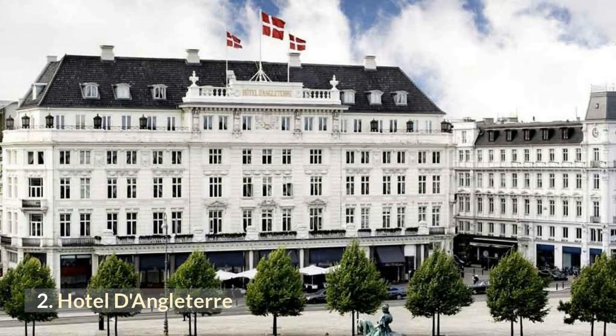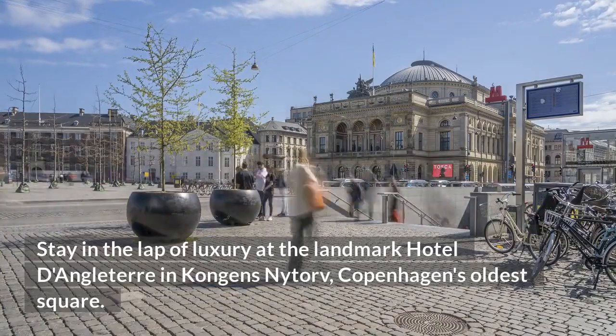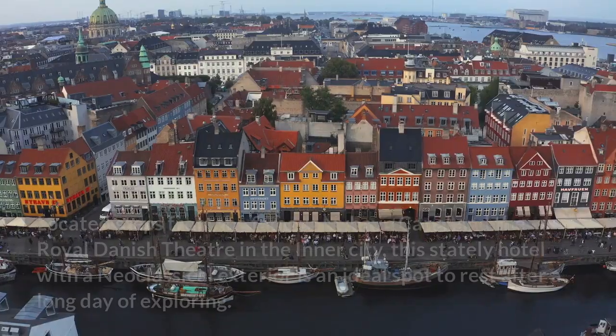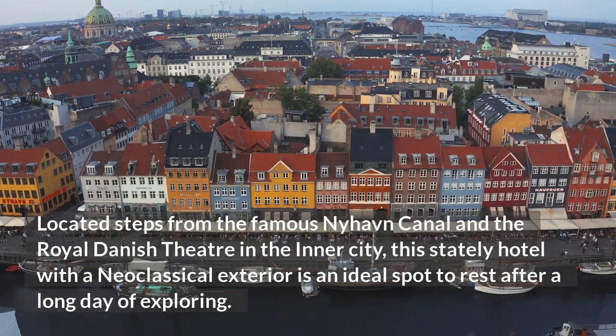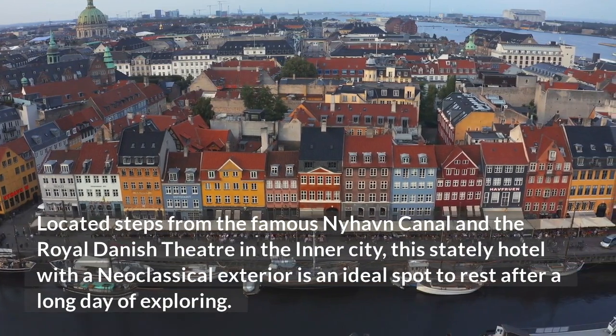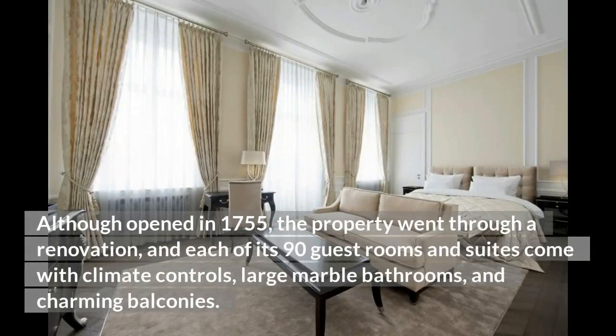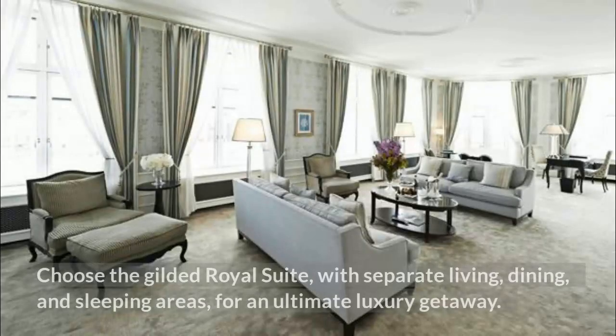2. Hotel d'Angleterre. Stay in the lap of luxury at the landmark Hotel d'Angleterre in Kongens Nytorv, Copenhagen's oldest square. Located steps from the famous Nyhavn Canal and the Royal Danish Theatre in the inner city, this stately hotel with a neoclassical exterior is an ideal spot to rest after a long day of exploring. Although opened in 1755, the property went through a renovation, and each of its 90 guest rooms and suites come with climate controls, large marble bathrooms, and charming balconies. Choose the gilded royal suite, with separate living, dining, and sleeping areas, for an ultimate luxury getaway.